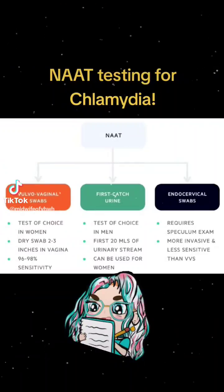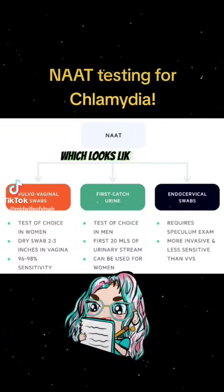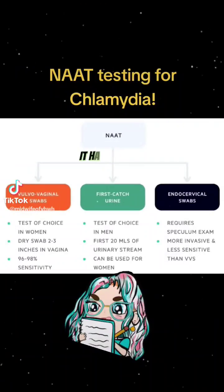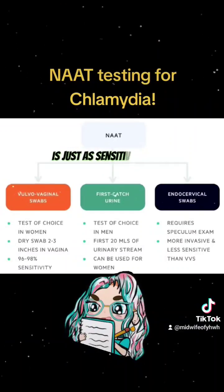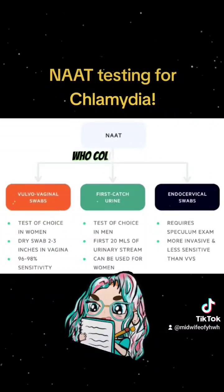Now, for women, the best option is a vulvovaginal swab, which looks like a Q-tip. It's a dry swab that's placed two or three inches inside the vagina, and it has great sensitivity. Evidence shows that a woman who self-collects is just as sensitive to detect the infection as a clinician who collects the sample.